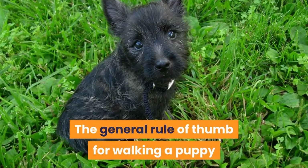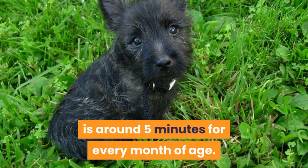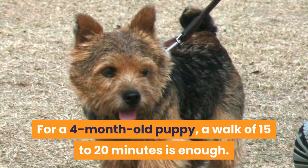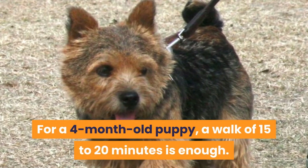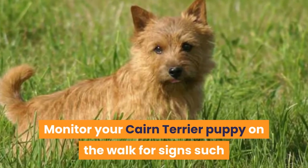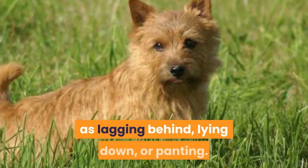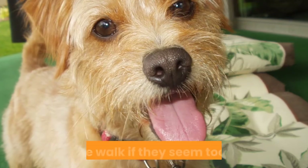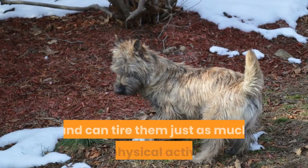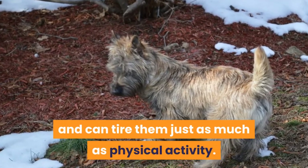The general rule of thumb for walking a puppy is around 5 minutes for every month of age. For a 4-month-old puppy, a walk of 15 to 20 minutes is enough. Monitor your Cairn Terrier puppy on the walk for signs such as lagging behind, lying down, or panting, and end the walk if they seem too tired. Mental stimulation is important for puppies and can tire them just as much as physical activity.